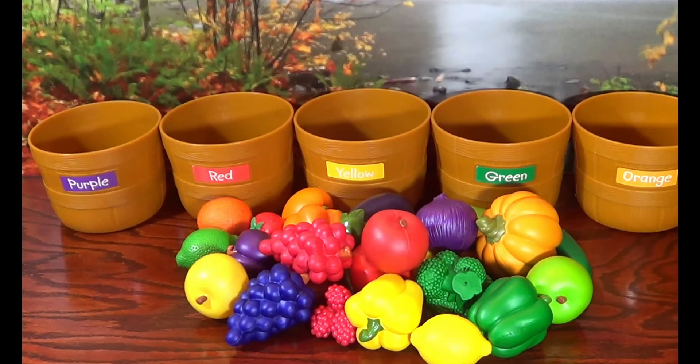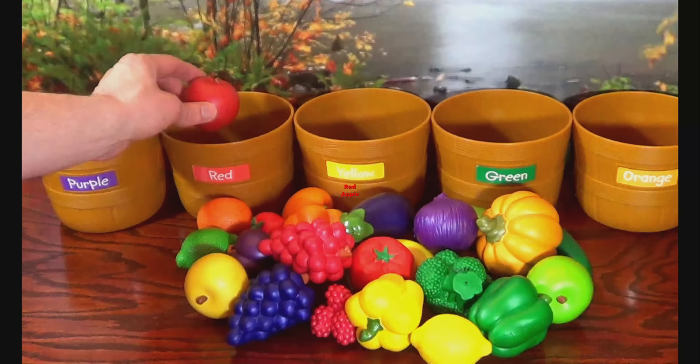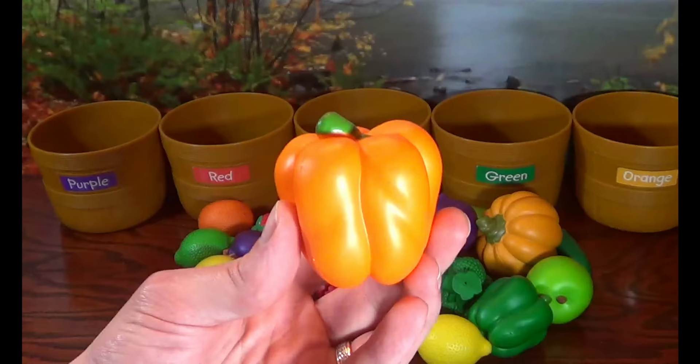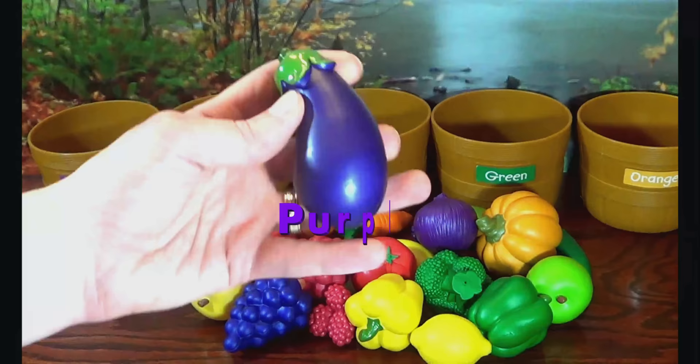Let's sort these fruits and veggies by color! Red Apple. Orange Pepper. Purple Eggplant.